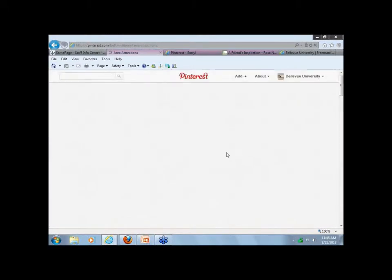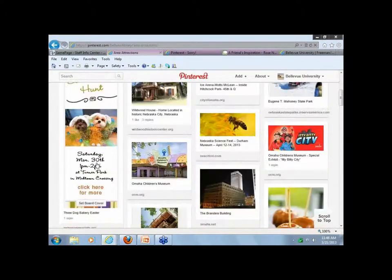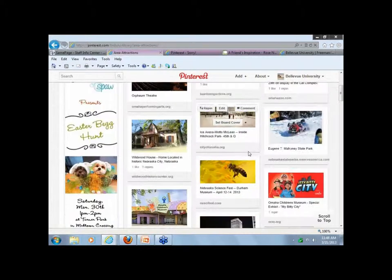With our Area Attractions board, we have an upcoming event on March 30th — Three Dog Bakery. Once that's over, we'll go ahead and remove that from our cover and make something else our cover photo.